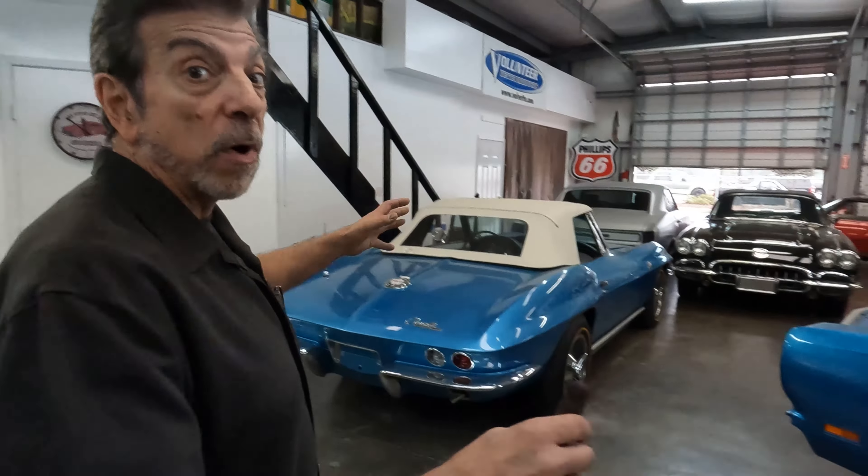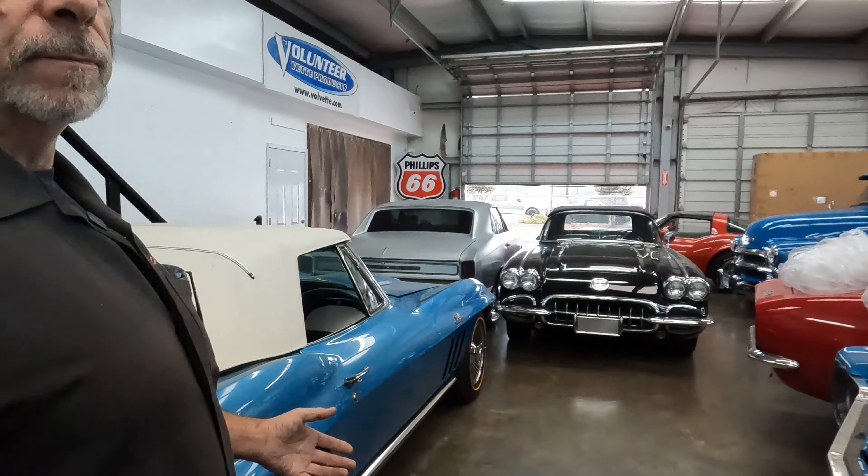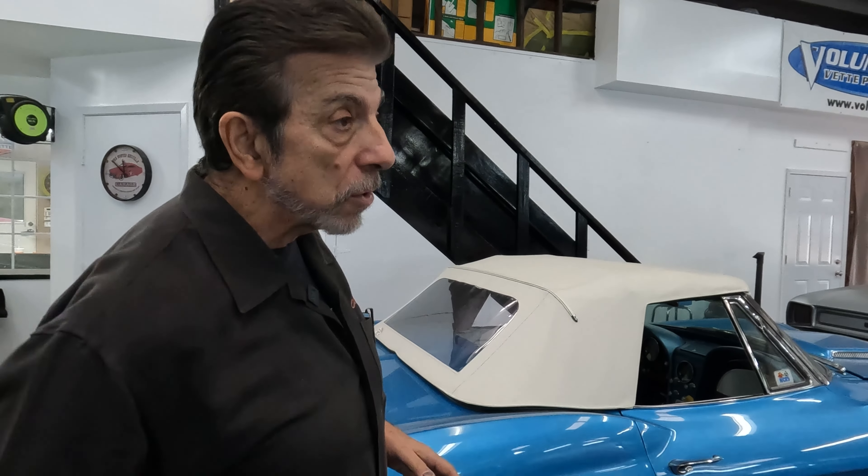Hey folks, welcome back to Muscle Cars in Texas. As you can see, we're a little crammed in here today — it's raining. We need the rain in Texas right now, but it's been raining all day, so we're a little cramped. We don't like our cars getting wet outside with spots and all that kind of stuff.